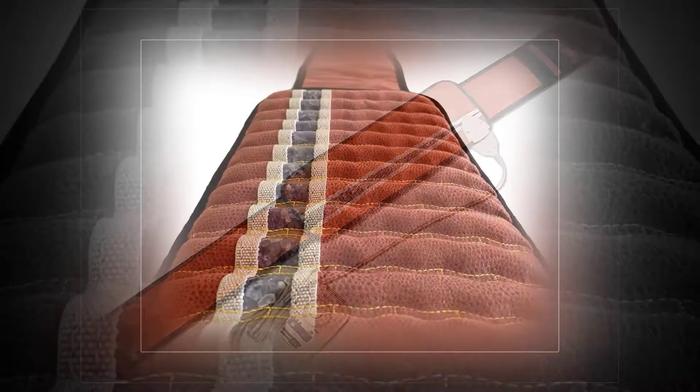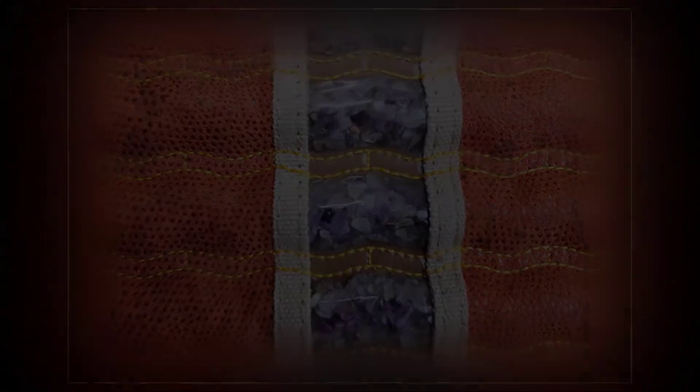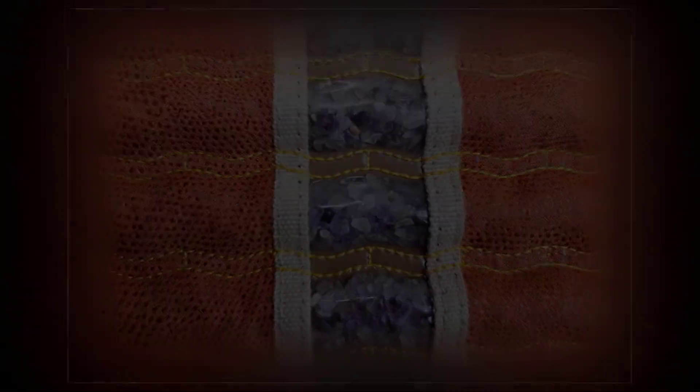MediCrystal FIR Amethyst Belt — the MediCrystal belt is the smallest size multi-layer far infrared amethyst mat, with an 18x8 inch heating area, creating a soothing environment.